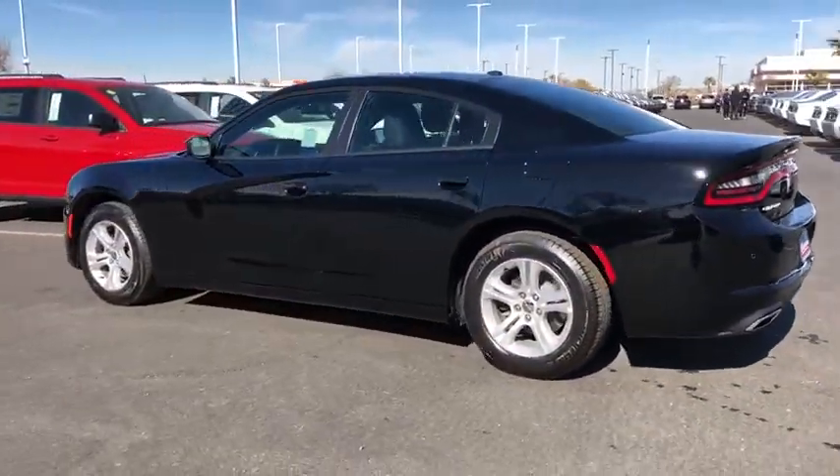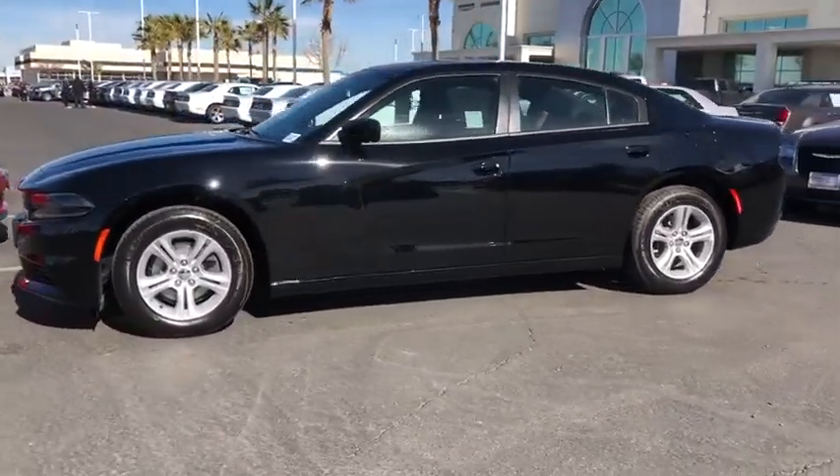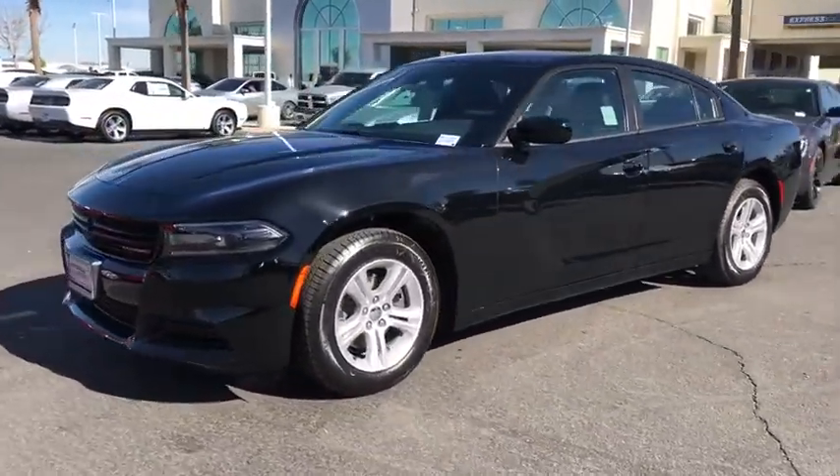Peace of mind comes standard with the Charger's 5-star government front and side impact crash test rating. This vehicle has less than 100 miles.